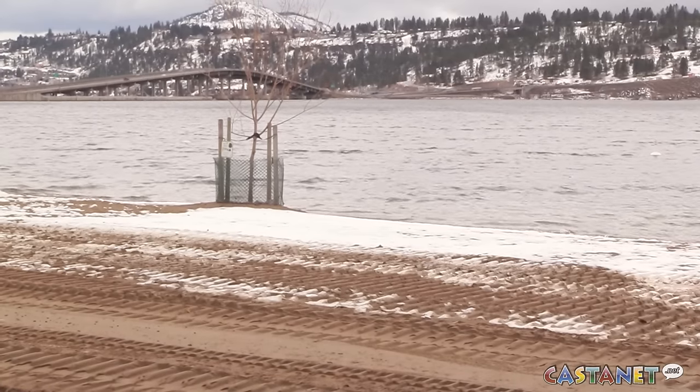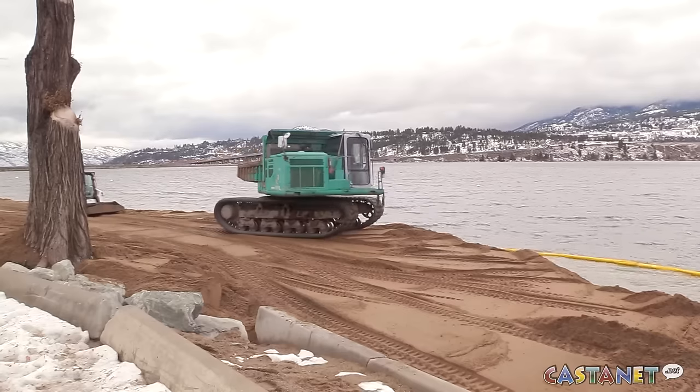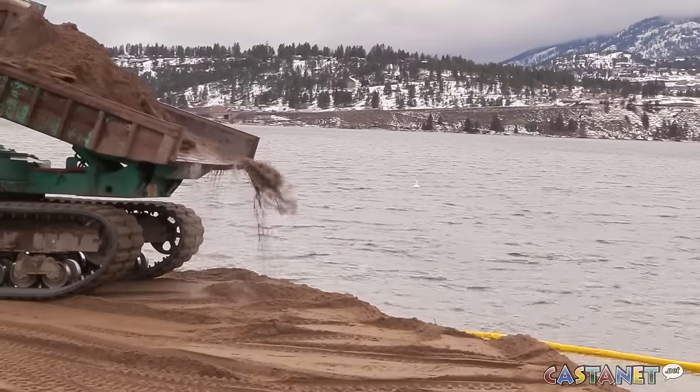With the wind and waves and the way the lake works now, the water has pulled the sand off of the beach here and redeposited it down at the south end, so all the bulk of the sand is down there now.